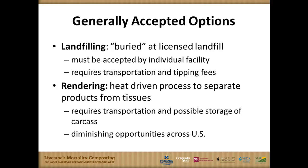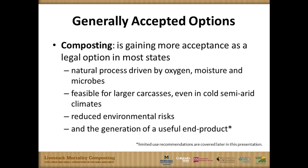Rendering used to be much more common, at least in Colorado and the states covered by this project. It's a heat-driven process that separates different products from animal tissues and sells them. In the past, renderers had regular pickup schedules and paid for carcasses, but over recent years this has become less common — and in many cases now you actually have to pay to have carcasses removed. These changes to rendering caused us to focus on composting as a viable alternative.